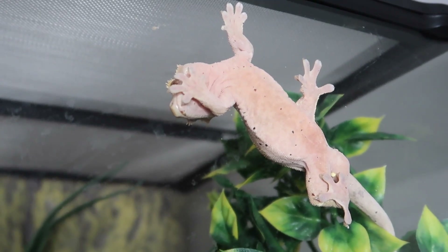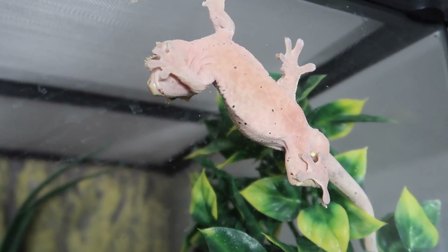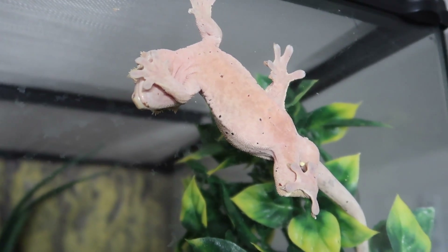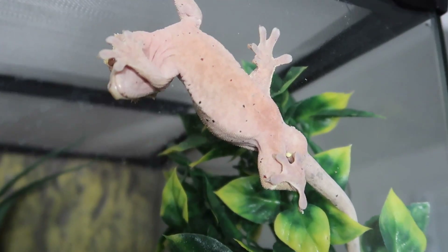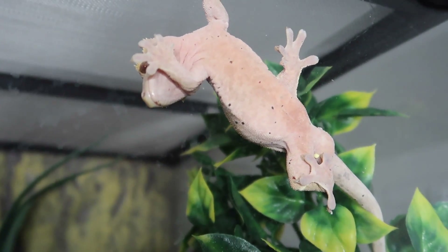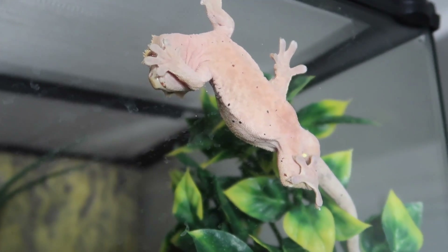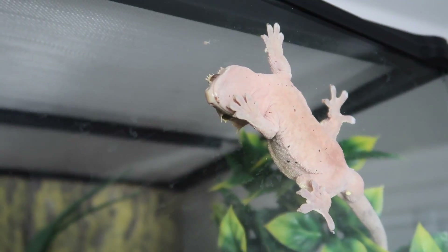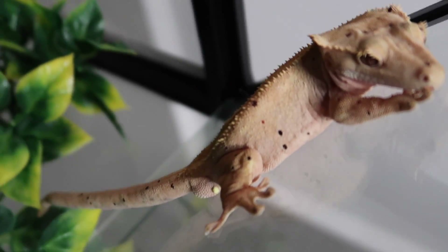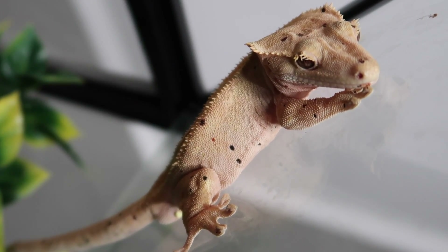Next we have one of my crested geckos — this is Jorge. He's actually extremely skittish, so I'm going to try to get him out, but I thought I would go ahead and show him just hanging out on the glass in case he completely freaks out. Jorge was recently adopted from Craigslist along with Pablo. Just like Pablo he was very very skittish and scared when I got him. Unfortunately he hasn't gotten any better — he's just completely terrified of me, and anytime I get close to the cage he usually runs. I'm just going to leave him on the glass so he doesn't freak out. He is a Dalmatian crested gecko. I'm not sure exactly how old he is, but this is Jorge.